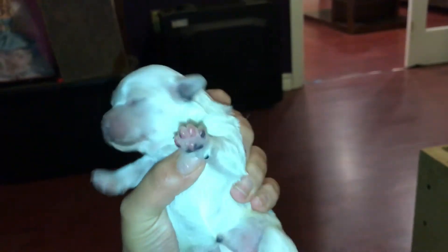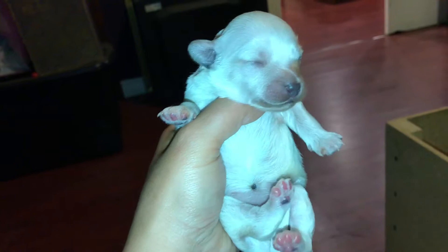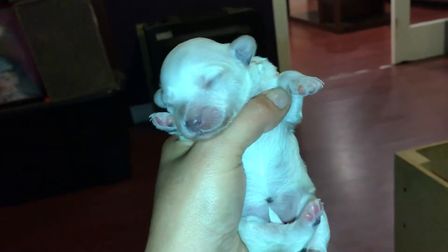And then we've got Bless. She was Puppy A — she was the first one born. She's going to be gorgeous. They're starting to get their nose and their paw colors.